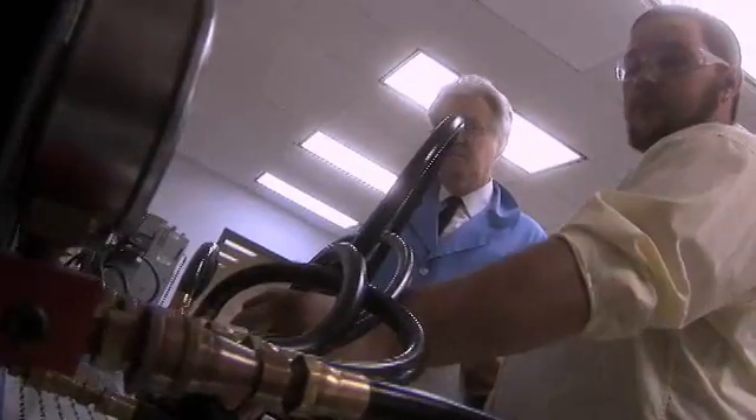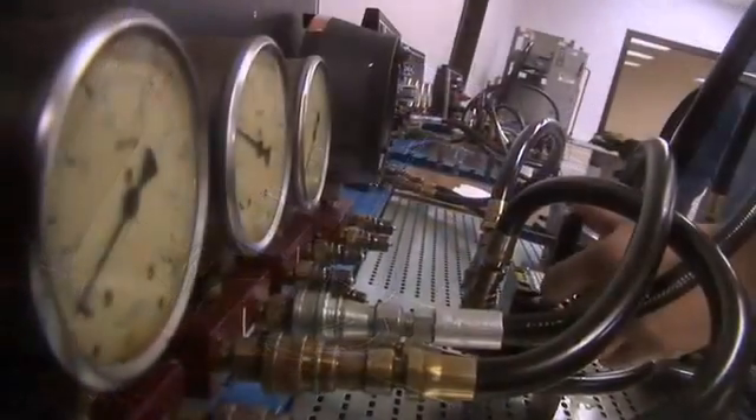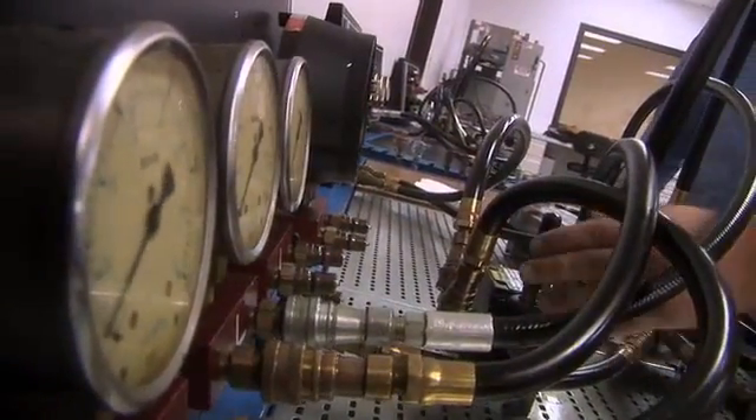The program I'm in is the electromechanical technician program. My job right now is a systems engineering technician that involves all the systems inside the facility — troubleshooting, electronics, pneumatics.